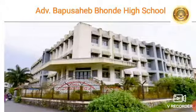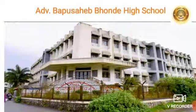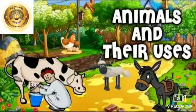Hello children. Good day everyone. How are you all? I hope you all are fine at home. Today we are going to take the reading part of subject EBS, Lesson number 4: Animals and their uses.